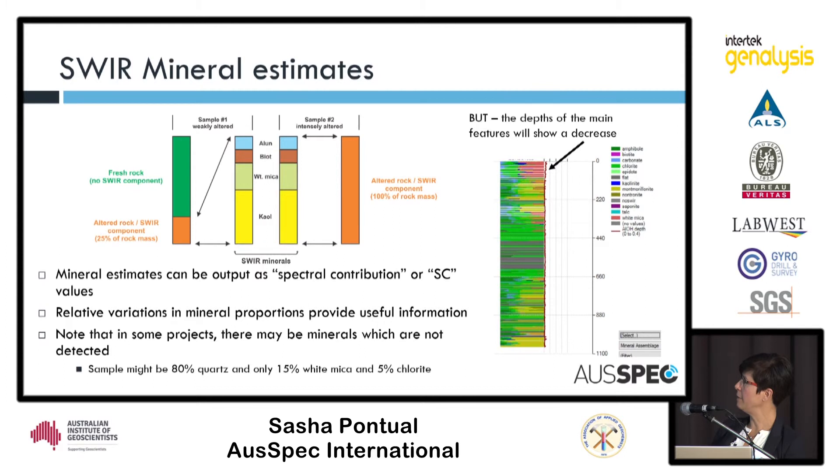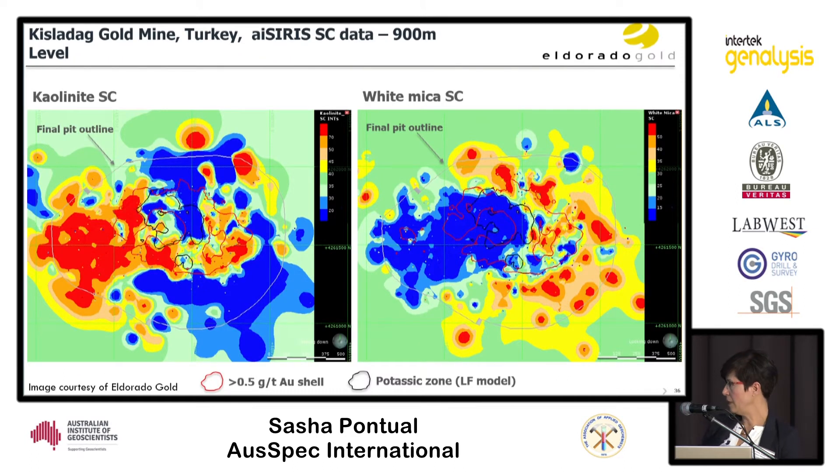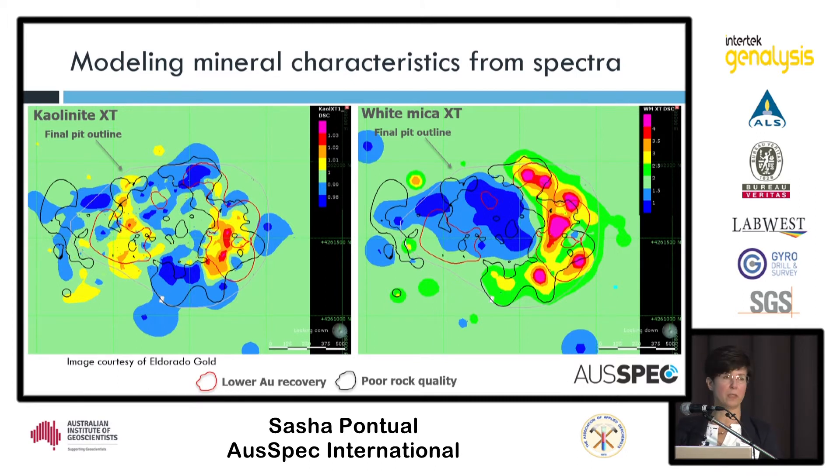That spectral contribution, or SC value, gives you an idea of how much a mineral is contributing to the spectrum. Eldorado Gold used this in their Kishadag mine in Turkey to map out the distribution of alteration minerals. Here is a Leapfrog plot — a slice through a particular level in the deposit — showing the distribution of kaolinite and white mica on the east part of the area. All this information can be put into geotechnical analysis. The kaolinite crystallinity variation and white mica crystallinity correlate quite nicely with parts of the deposit that were friable, correlating independently with analysed geotechnical data. Kaolinite crystallinity also correlated with areas of poor recovery they were trying to understand.